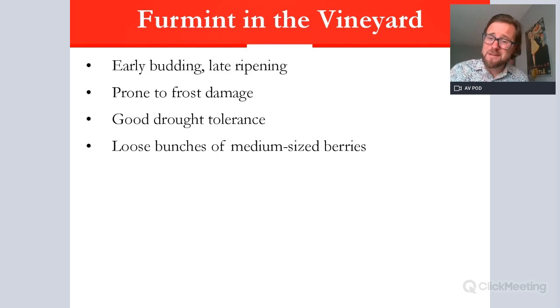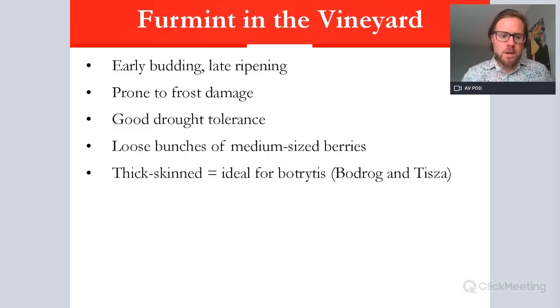Furmint has good drought tolerance, which can be an issue in continental climates. It has loose bunches of medium-sized berries, dependent on biotype. It is thick-skinned, making it ideal for botrytis. As it ripens, the skin gets thinner but develops an almost secondary skin toward year-end. Botrytis development is driven by the humidity and misty mornings brought by the Bodrog and Tisza rivers, which meet at a confluence right next to Tokaj.